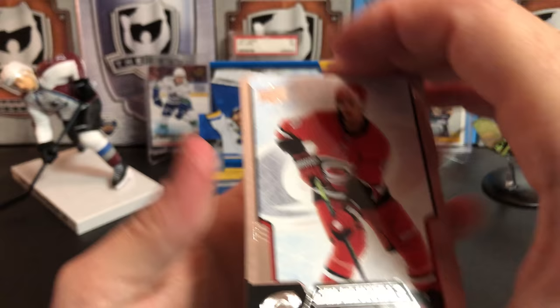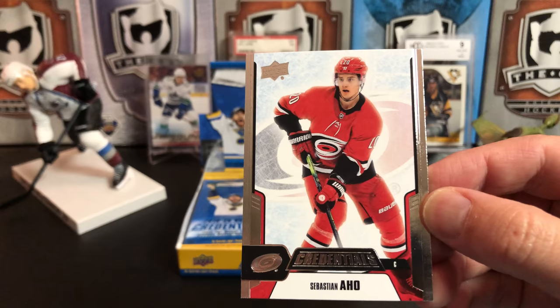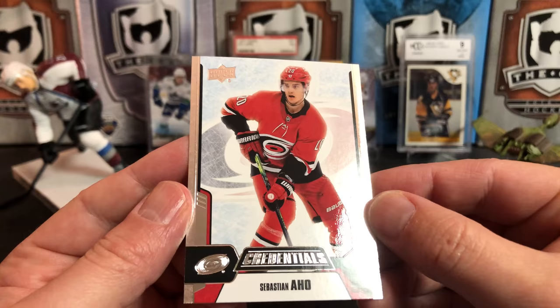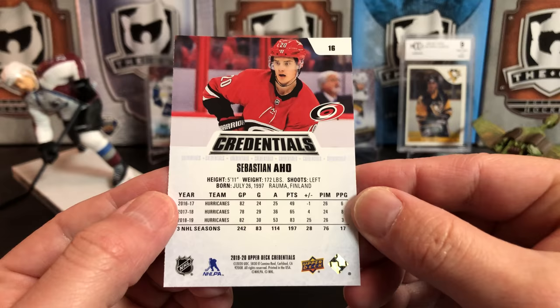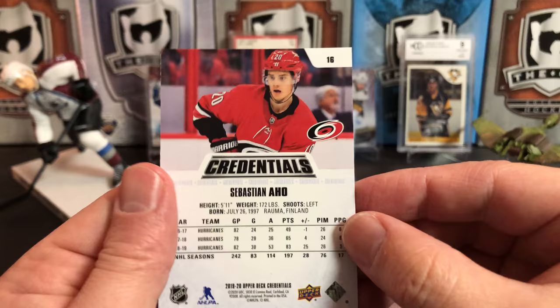Let's take a look at the base card first. Our first base here is Sebastian Ajo. Upper Deck did a credentials insert in last year's MVP that looked like little ID badges for players. Here is the credentials base card: foil on both sides, foil logo, 'credentials' across the bottom, player position and player name. The player's cut out with their logo on the background. There are four different levels of parallels to the base cards. It's a pretty standard design — they're using the same picture on the front as on the back.